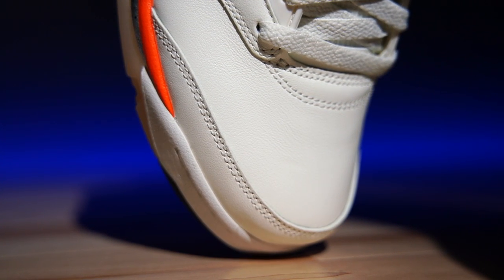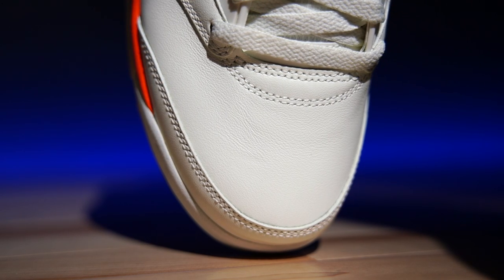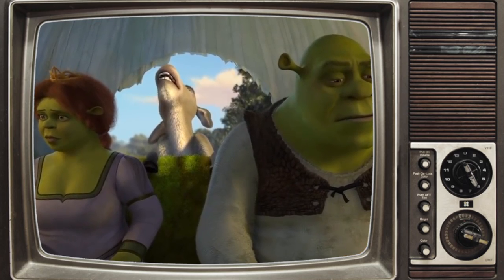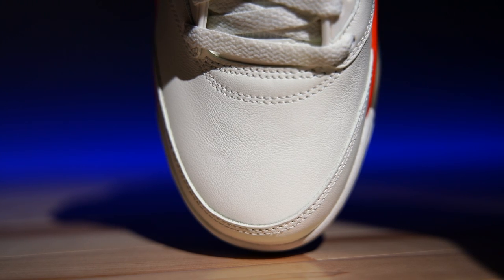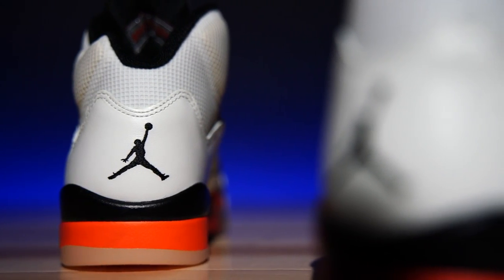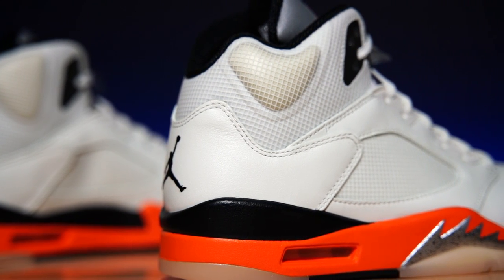The Jordan 5 was one of those shoes I found at Nordstrom Rack back in the day — the white metallic ones. When I look down at these, it just doesn't look like the shoe I remembered, but it is that newer shape, so there you go. There is no Nike Air branding on this particular release — it's just a Jumpman on the heel, Jumpman on the tongue, and it says Jordan on the bottom.